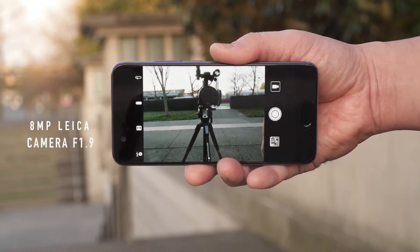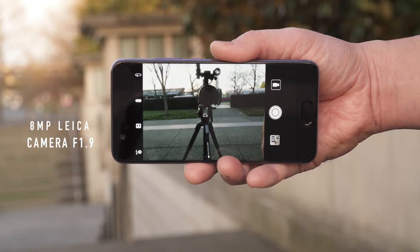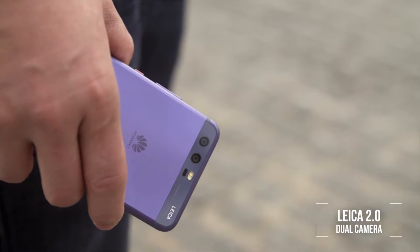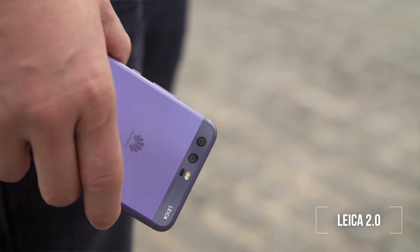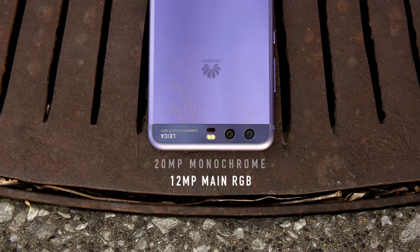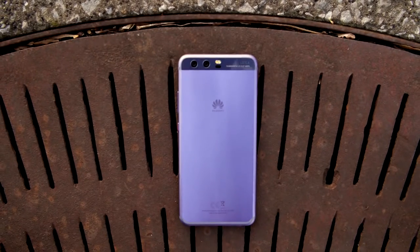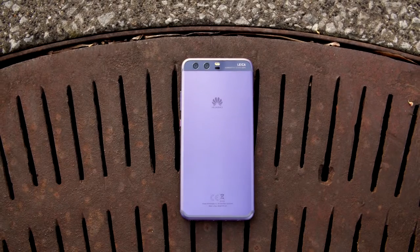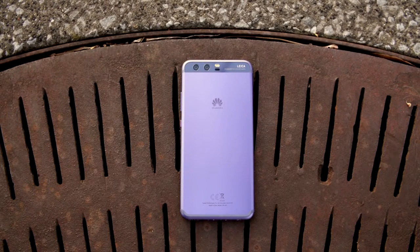I really want to focus on the camera because I believe that's what the P10 is all about. On the front you get the first ever 8 megapixel front-facing Leica camera with f1.9 aperture, and on the back you get the same Leica 2.0 dual camera setup from the Mate 9 — a 20 megapixel monochrome sensor and a 12 megapixel main RGB sensor that work together to give pictures maximum contrast, depth information, and color information.